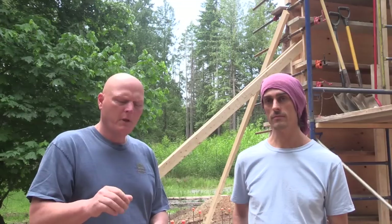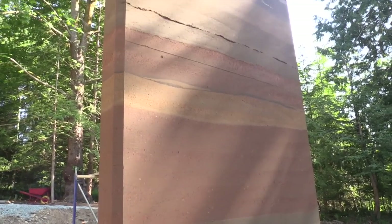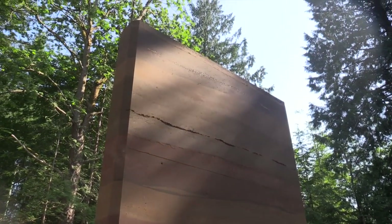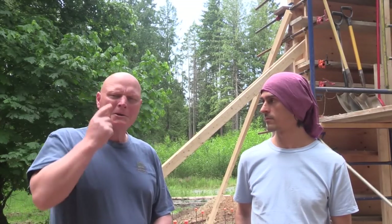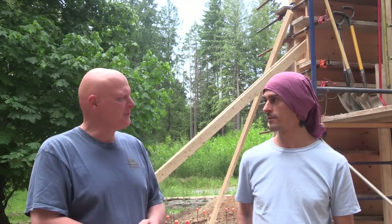We're going to show you this later, because the beauty of Rammed Earth is the — what do you call it — stratification? Yeah. So we'll get into a little bit of that later, but I just wanted to introduce you first to Clifton, who's been kind enough to let me come down here and film some of the process. Looking forward to it. Thanks very much, Clifton.